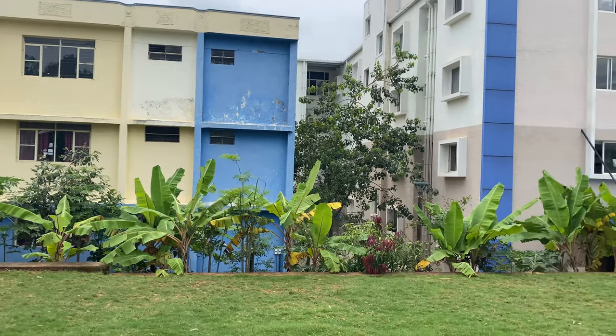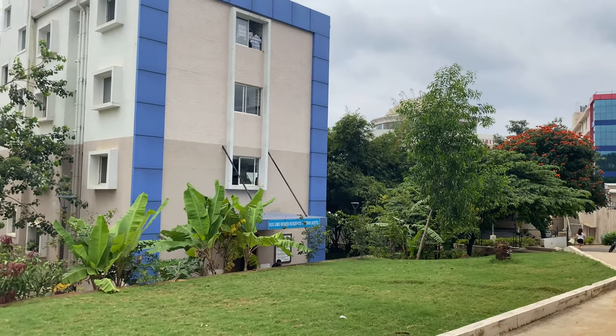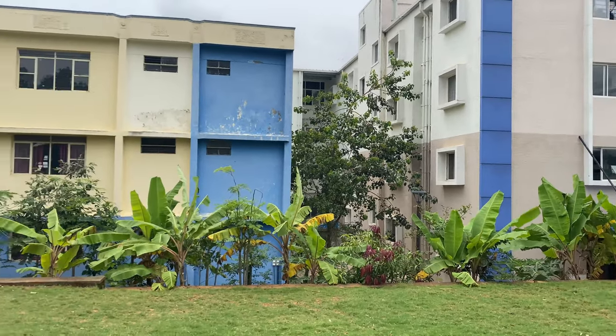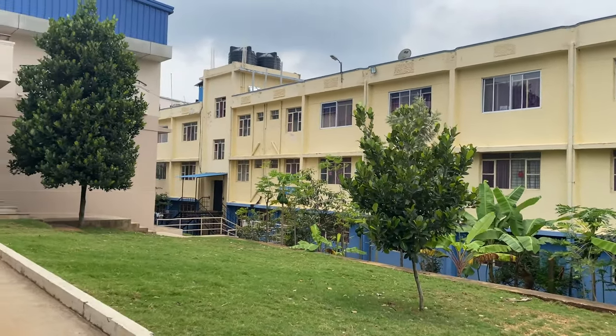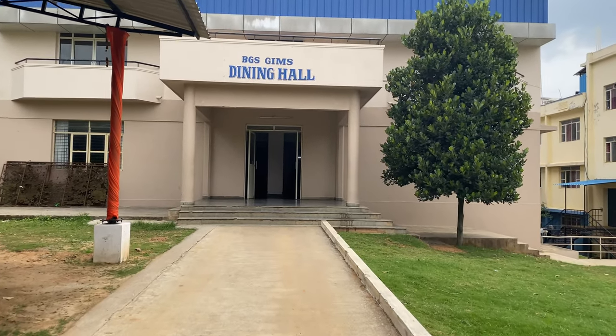And this is the new hostel — they're all staying here right now. As you can see, this is the garden — the hostel garden. And this is the dining hall.